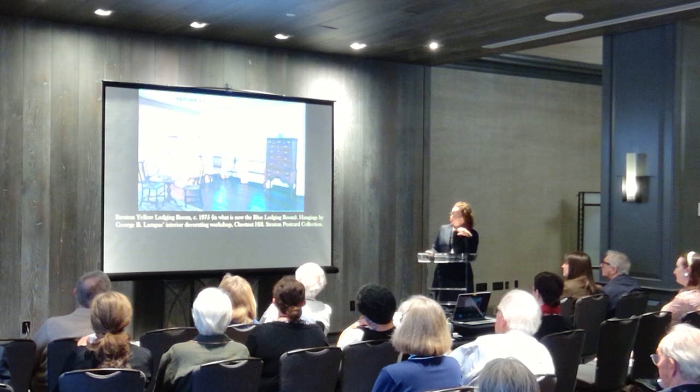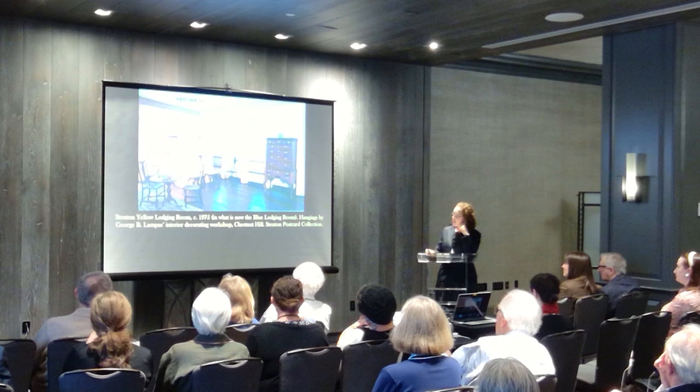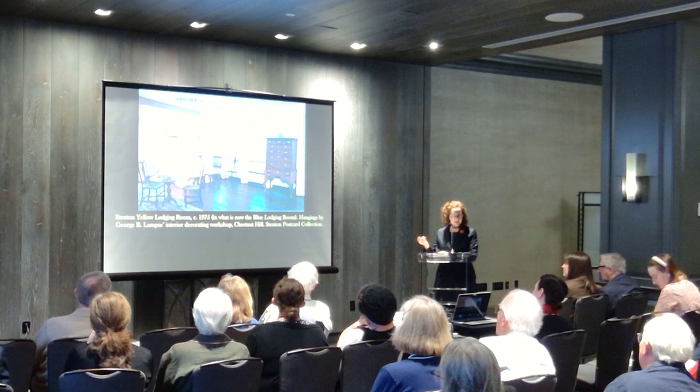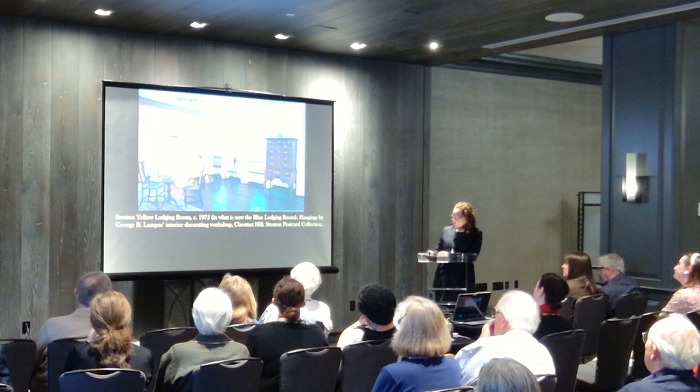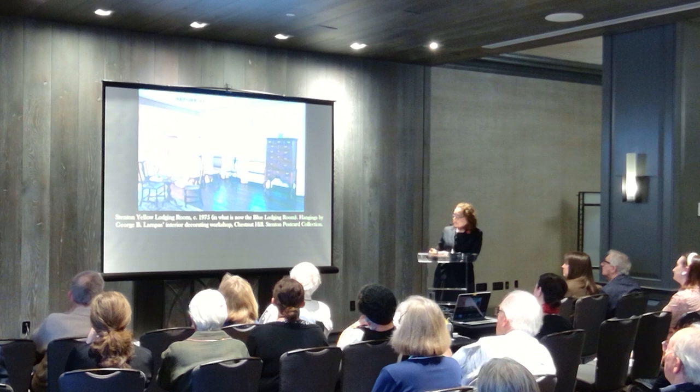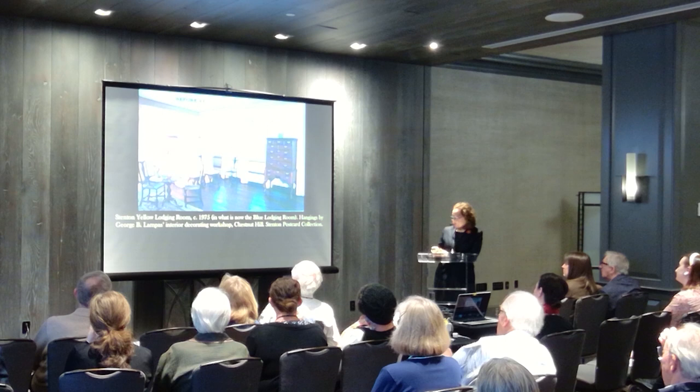Going back to the 1970s — our before slide — this is the first iteration of the yellow lodging room that the Colonial Dames restored in the 1970s after Winterthur graduate Ray Shepard had done a 1968 thesis on Stenton, and I think probably helped them with some of this work. They did these floor-to-ceiling lined watered wool ready-made hangings, and they had had this made for a Federal period bedstead in the collection at George Lampus' interior decorating workshop in Chestnut Hill.